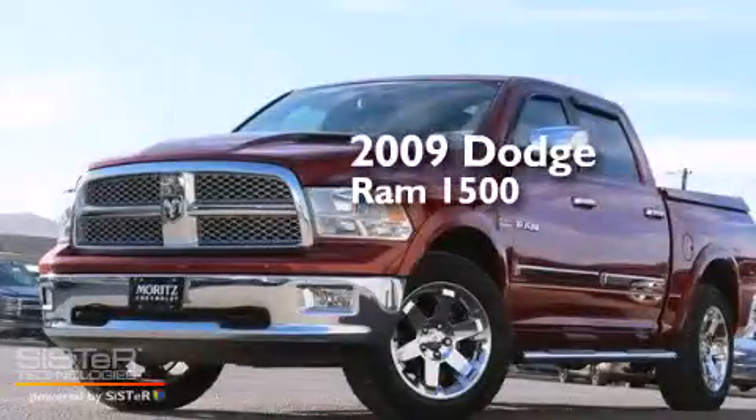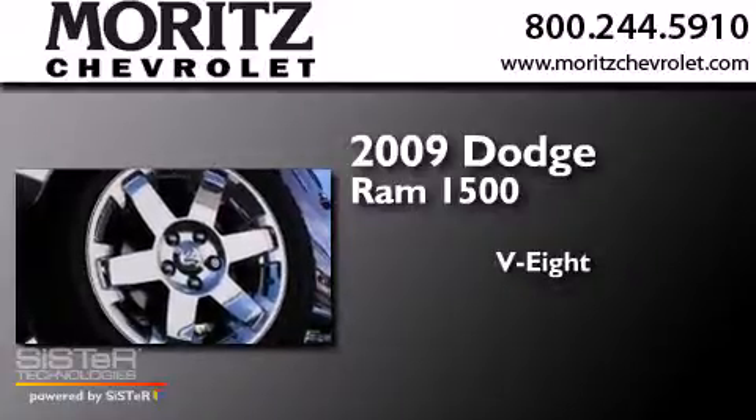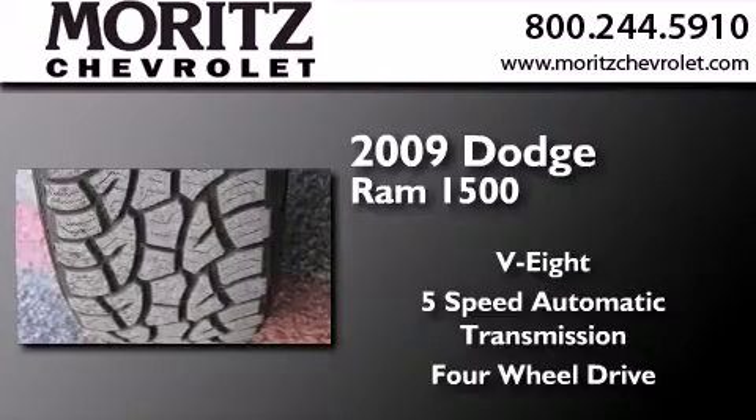This is a 2009 Dodge Ram 1500. It features an eight-cylinder engine, a five-speed automatic transmission, and the added safety and control of four-wheel drive.